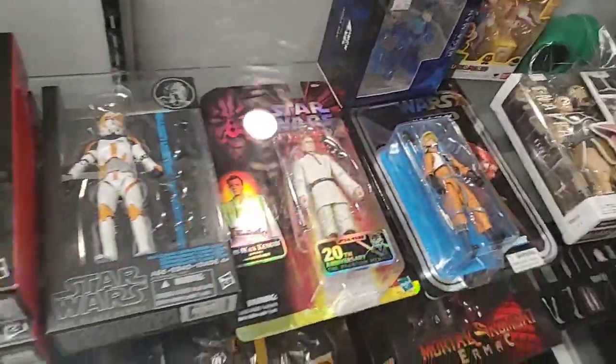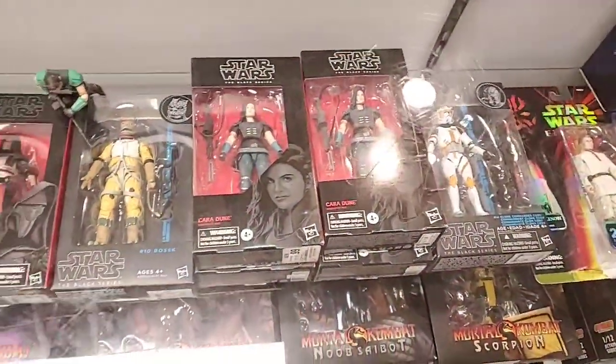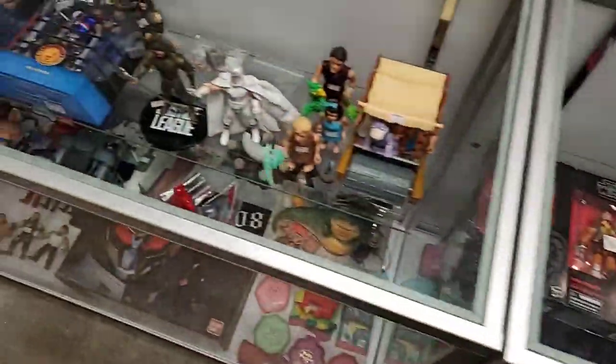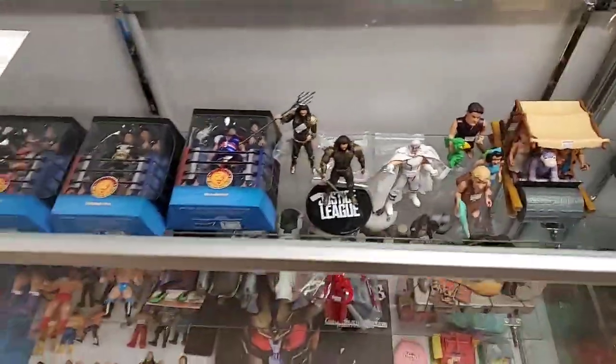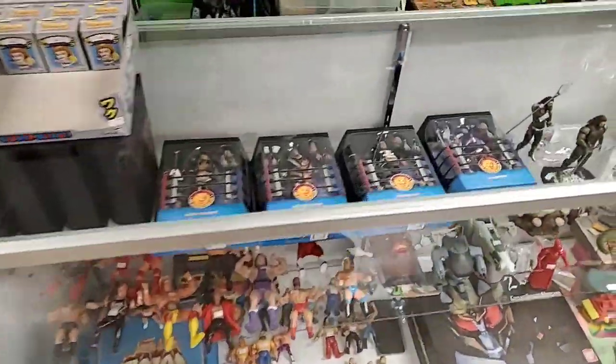Moving along - Mega Man, Black Series Star Wars, Black Series Star Wars, and Japan Pro Wrestling figures.